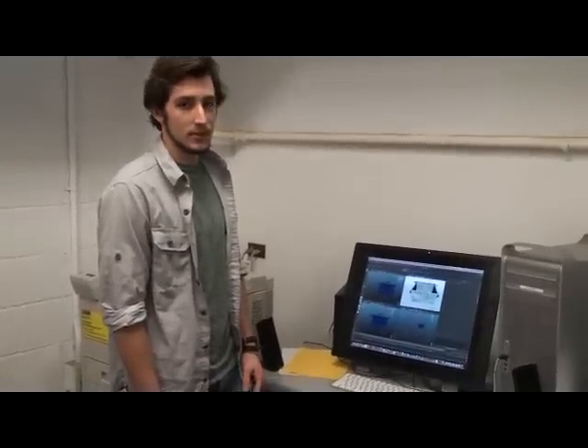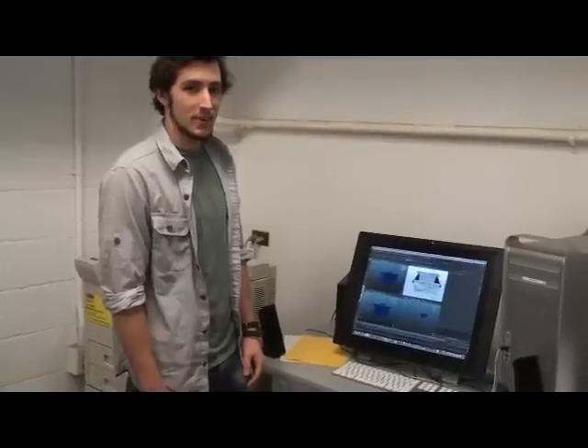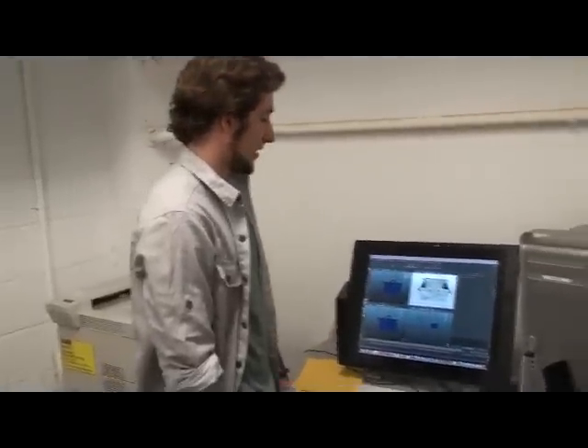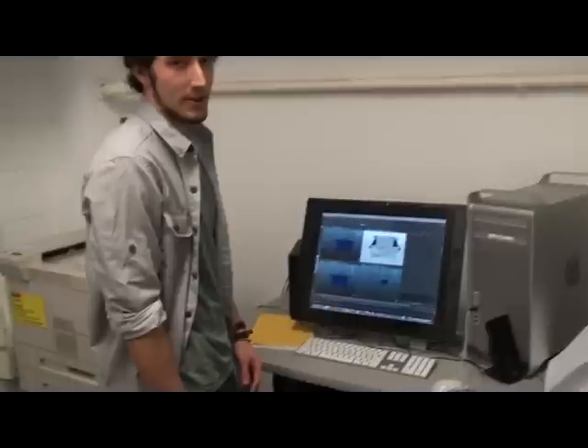And it achieves a pretty realistic result. I spend pretty much all my waking hours in here. This is the final model after it's been through several programs, if you want to get a close-up on it.